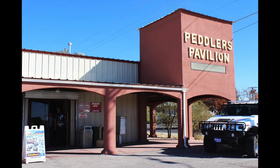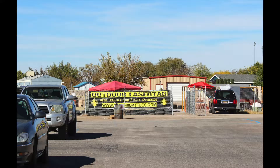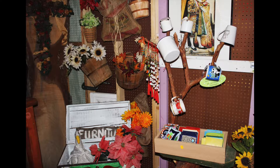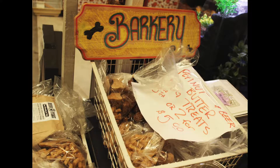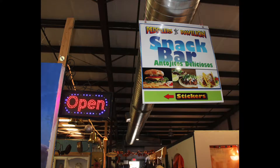The Peddler's Pavilion of Las Cruces, New Mexico is an indoor and outdoor flea market with many vendors specializing in new and used items for sale. Some of the many products include arts and crafts, furniture, jewelry and clothing, pet products, wedding rentals, Southwest souvenirs, and a snack bar.